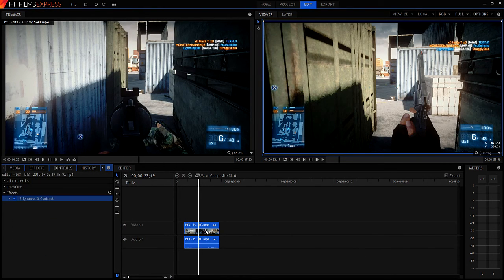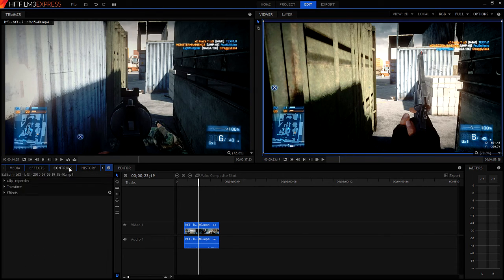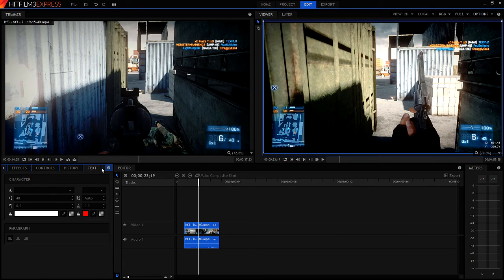You can also edit HitFilm projects in Sony Vegas Pro 13 using the built-in integration, and it also allows for Mocha tracking. There are also additional packs which you can buy, but if I'm being honest, you don't really need them for regular YouTube videos.